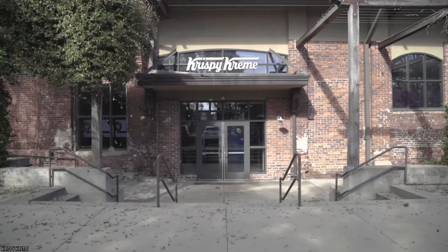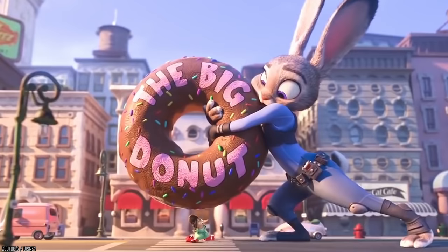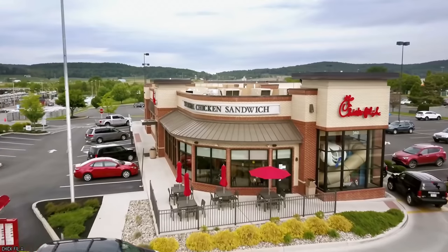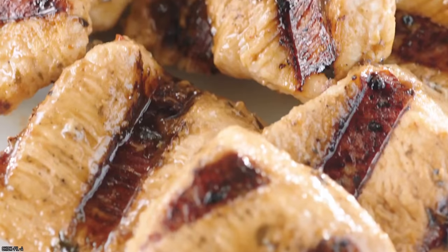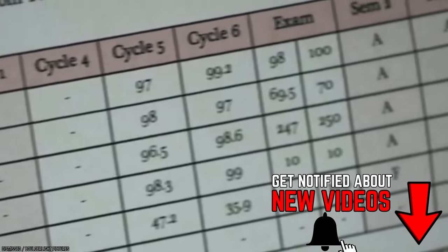At Krispy Kreme, you will get one free donut for each A that you earned. That means if you got six A's, get ready for half a dozen sweet goodies. As for Chick-fil-A, you can get a free six-piece serving of chicken nuggets or even a free ice cream cone if there's as much as one A on your report card.